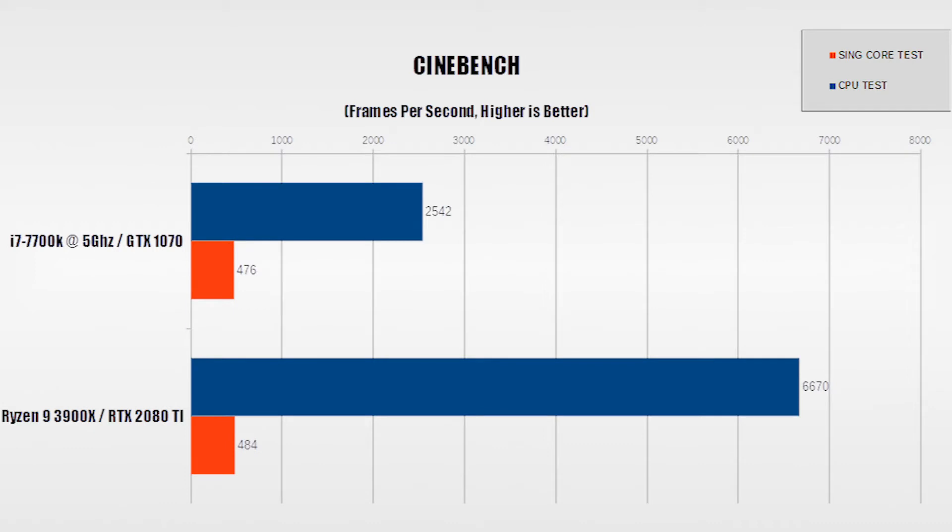Our Cinebench score is interesting. As we can see in the all-core CPU test, the newer hardware is 2.6 times faster. But on the single-core test, they're practically neck and neck.